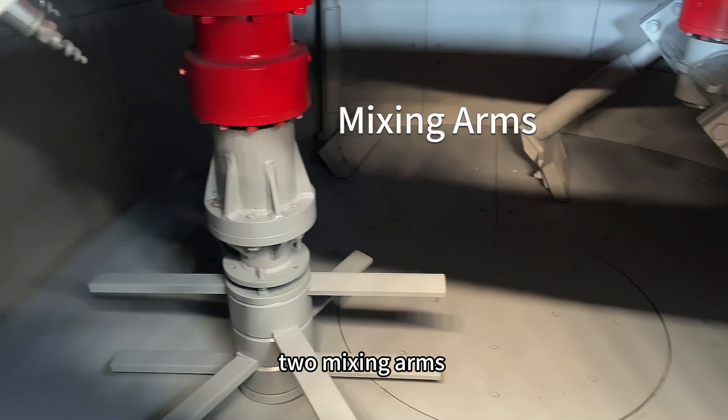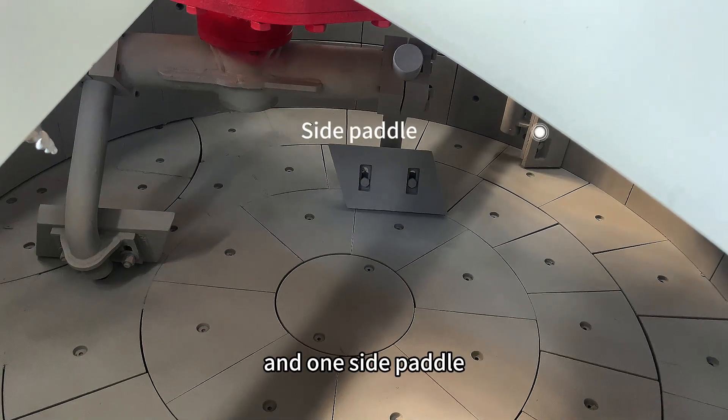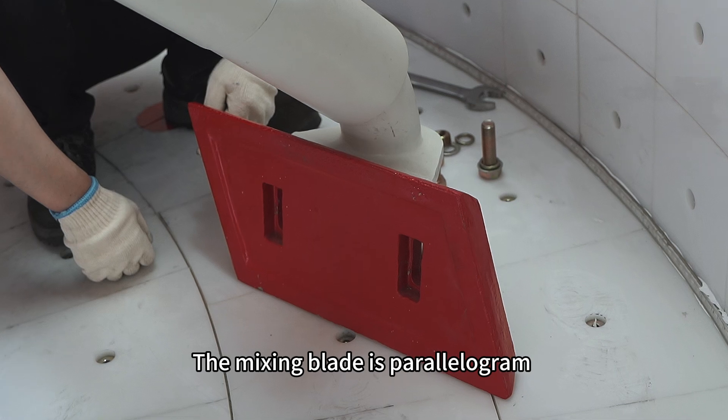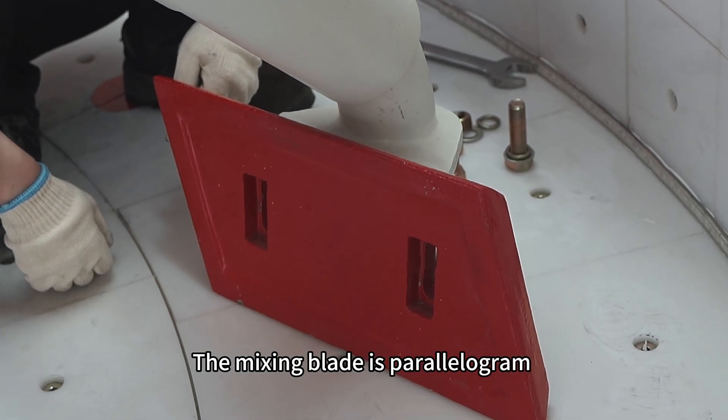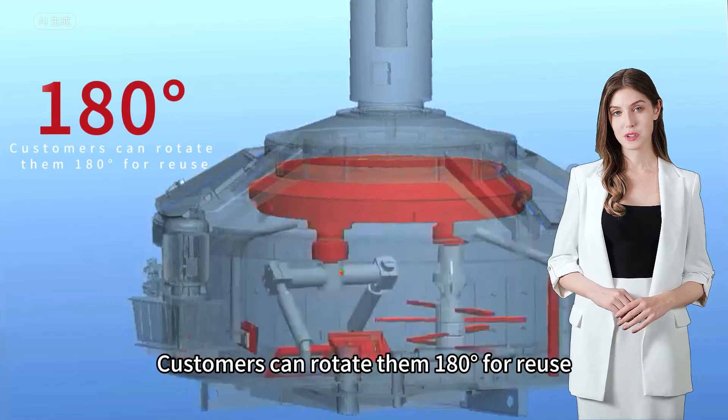The mixing device contains two mixing arms, one high-speed rotor, one discharging pedal, and one side pedal. The mixing blade is parallelogram-shaped, and customers can rotate them 180 degrees for reuse.